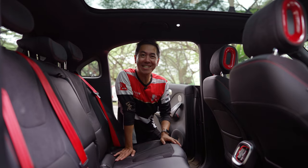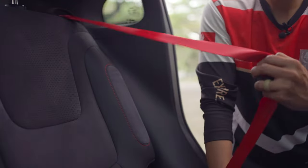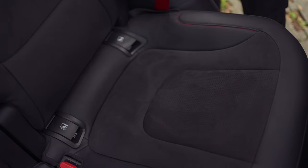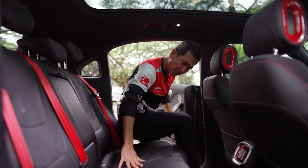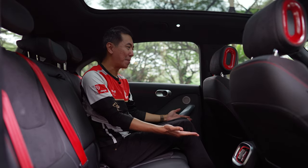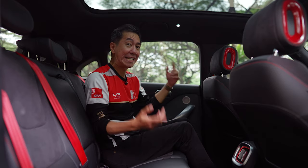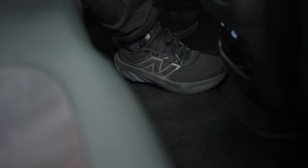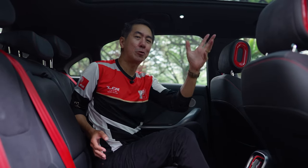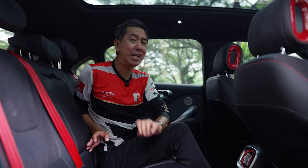Look at all the spicy chili sauce back here as well — from these inserts to the contrast stitching, and who doesn't love a red seatbelt? This upholstery is suede, so even in the back this car is very, very sporty. But just look at how much space I have in the back. I'm not short on leg room or head room, and it does have a flat floor because it's an electric car. So plenty of space for your feet to roam around.